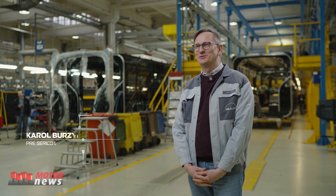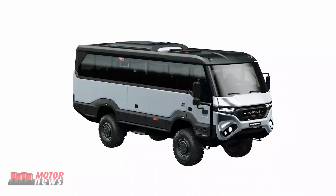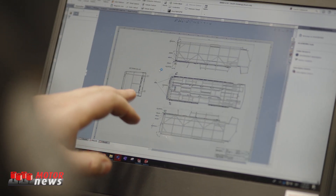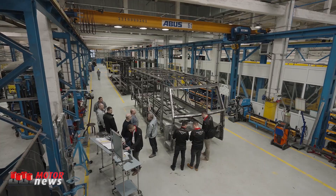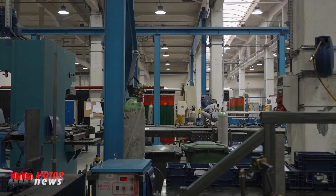My name is Carol Brzezinski, and I'm the pre-series center manager at the MAN plant here in Starachowice. From our advanced manufacturing facility, we produce reliable, safe, and efficient city buses for use all over the world.